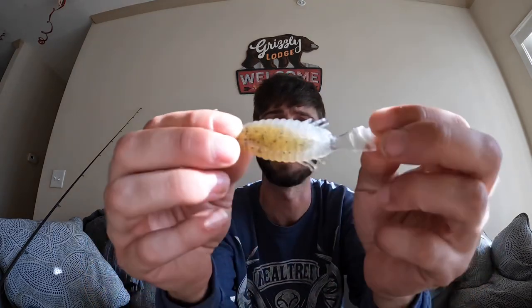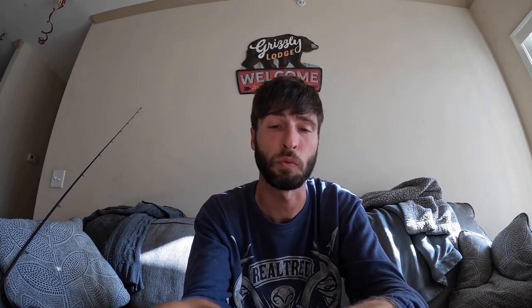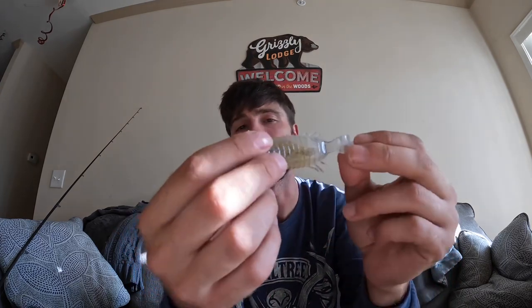At one point I did take off my weight and threw it weightless, tried to work it like a fluke, and it just didn't work out for me. I had a medium heavy rod today — this bait would probably thrive on a medium to medium light. If I were to do it again I'd throw it on a medium light with a 1/16 ounce weight. I weighted it down, popped it off the bottom, swam it, gave it a few pops, and that's how I was able to generate a strike. I found that to be more productive than a straight retrieve.